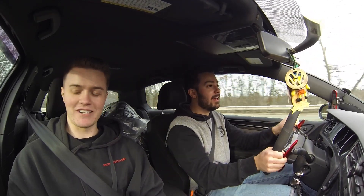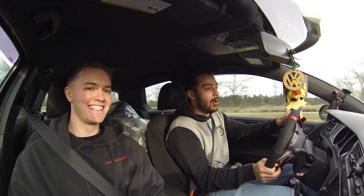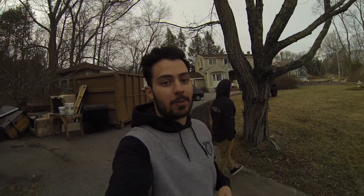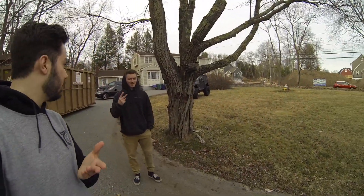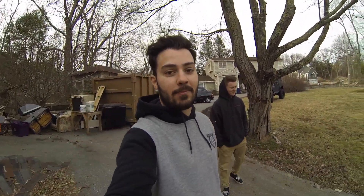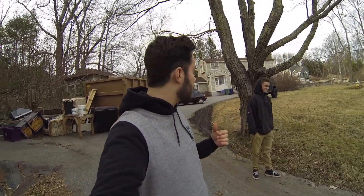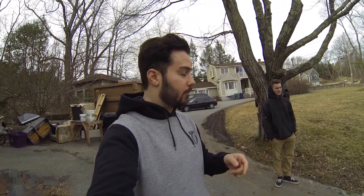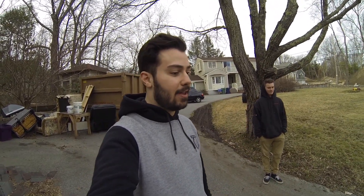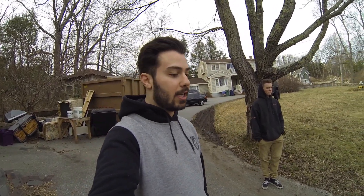What's up YouTube, Scooch back here again. I got Alec with me today — you may have seen Alec around, he was in Nick's Jeep videos and things like that. He's got a 2015 Volkswagen Jetta GTI, and he's had it for a little more than two years and he's done a decent amount to it. We're gonna go over that today.